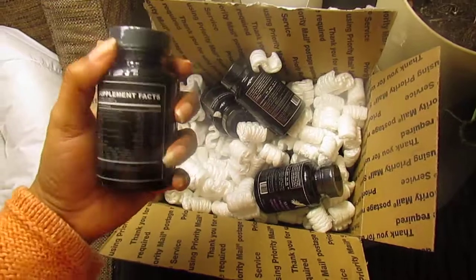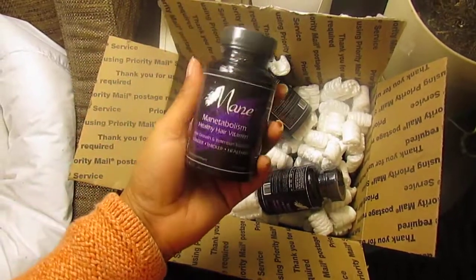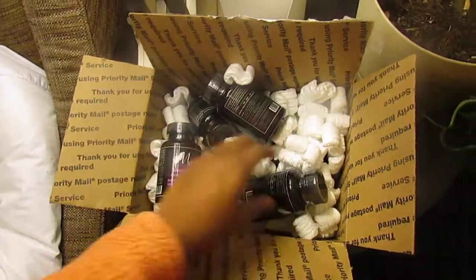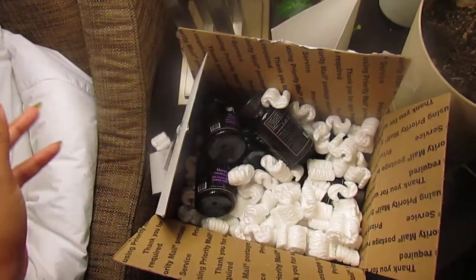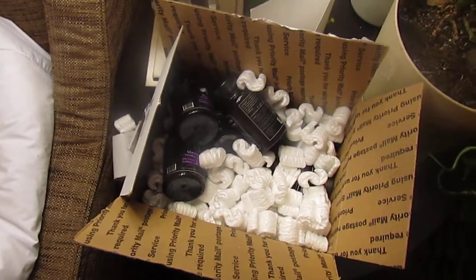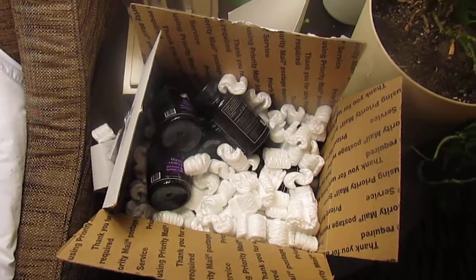Not knocking Hairfinity — Hairfinity does work. I just wanted to try this to see if my alopecia spot would fill back in. Six months. It took maybe a week and a half to get here considering the holiday rush. You guys have a great night. Always remember, love yourself. Bye.